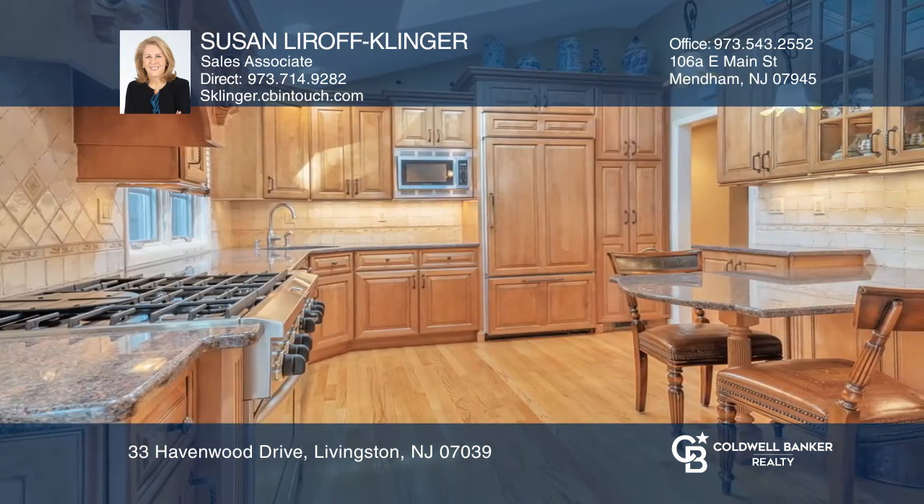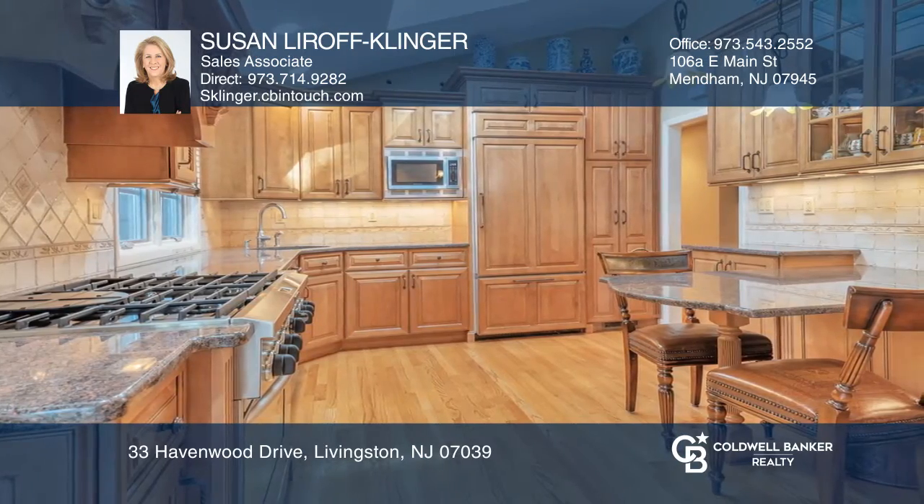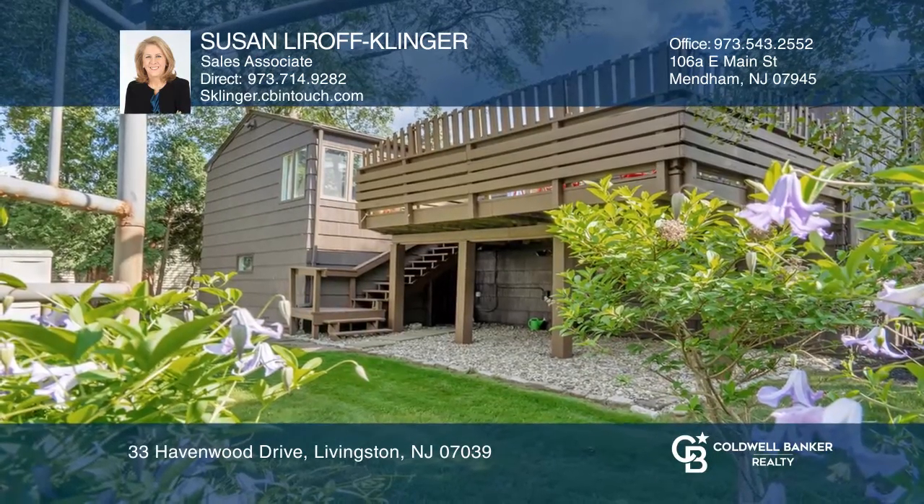The gourmet kitchen is a chef's dream with custom cabinetry, high-end stainless steel appliances, and granite countertops.